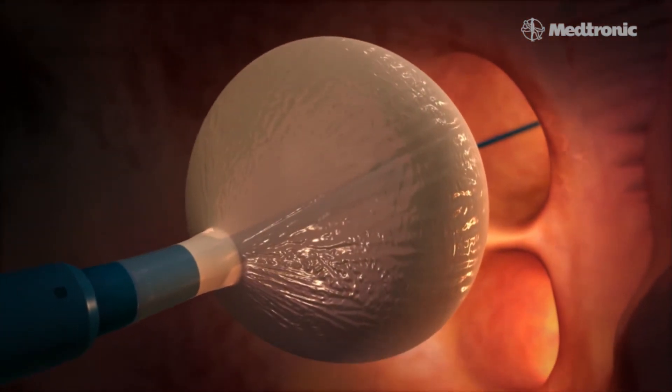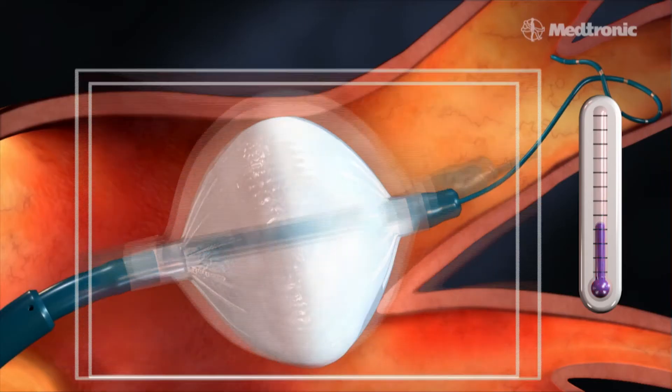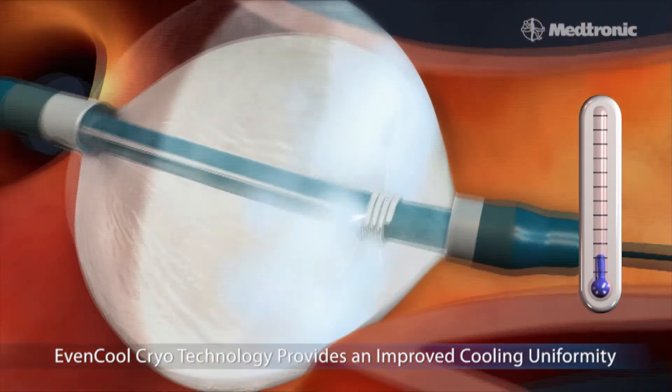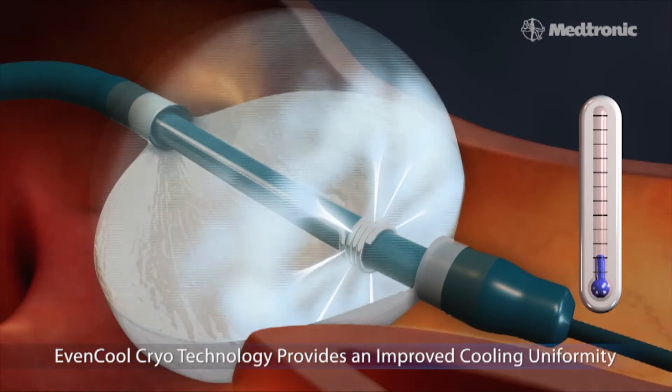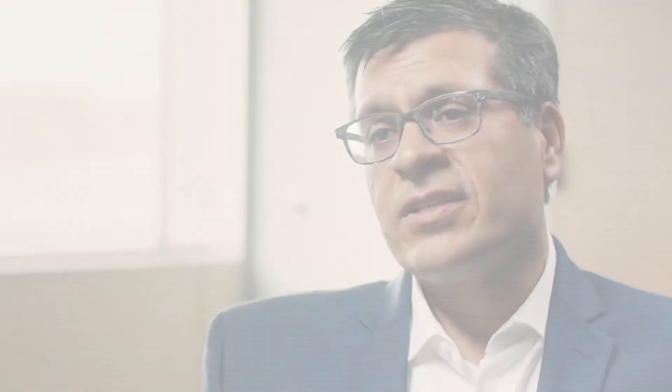As a result, the tissue interface between the balloon and the pulmonary vein causes a ring of scar tissue to be formed, so the abnormal electrical circuits can no longer conduct to the heart. In most patients, that serves as a way to eliminate atrial fibrillation.